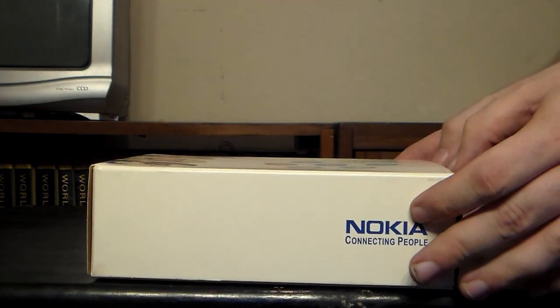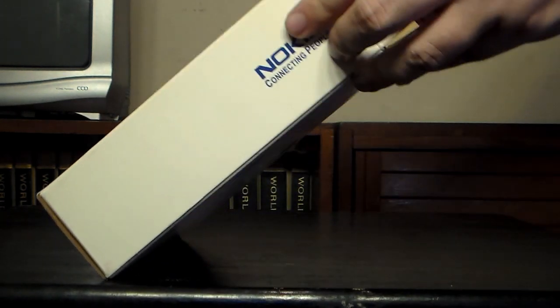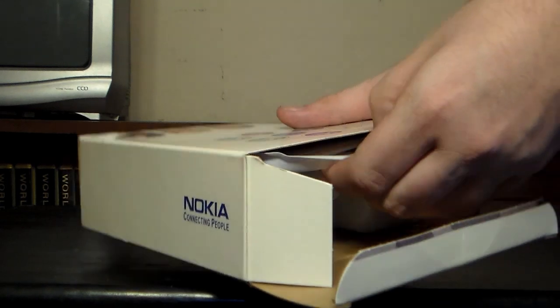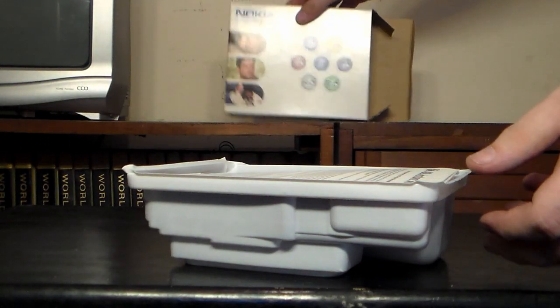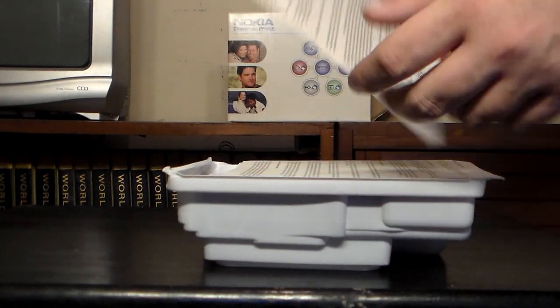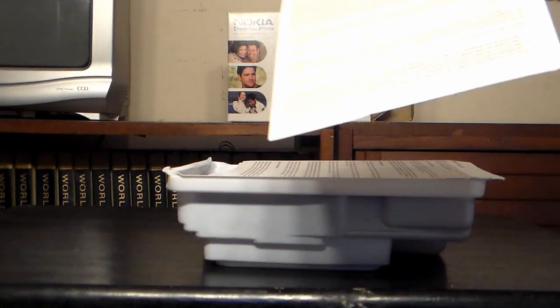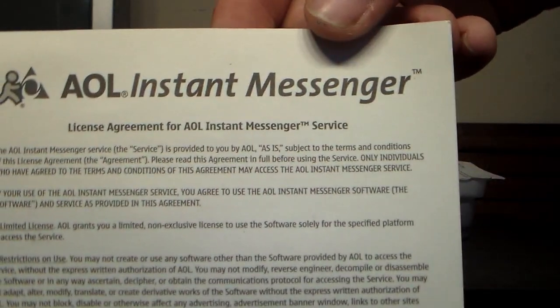I guess we'll attempt to open it up. It's got a plastic sleeve, or tray, that comes right on out. We'll just set that up in the background so we can kind of see it. First thing we find — I don't know if this was actually originally the very first thing in it — but either way, an AOL Instant Messenger thing.